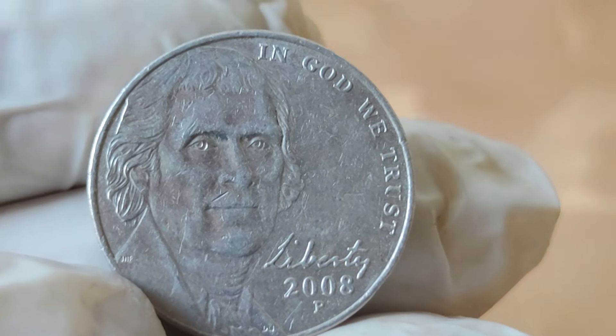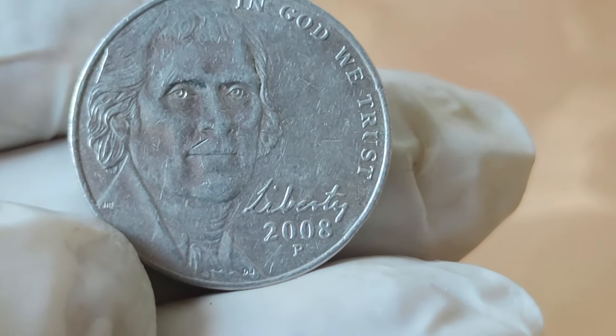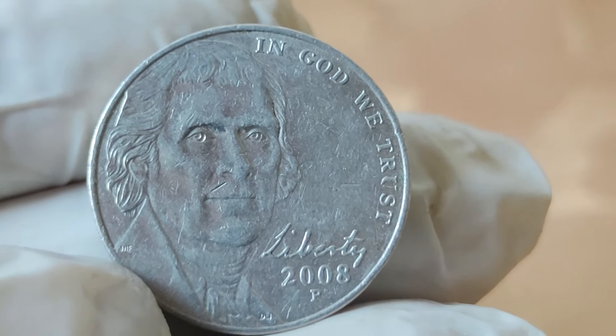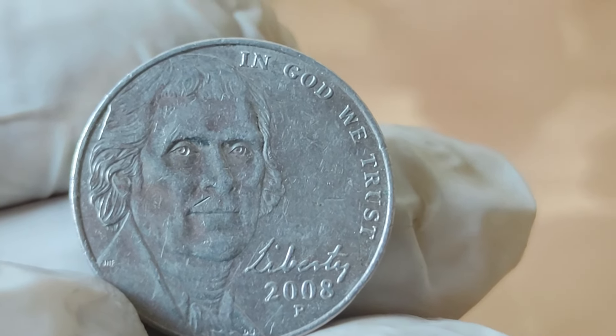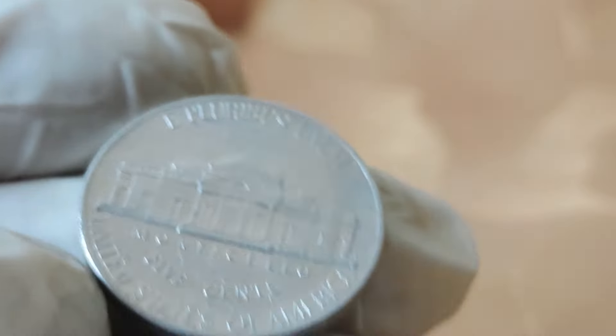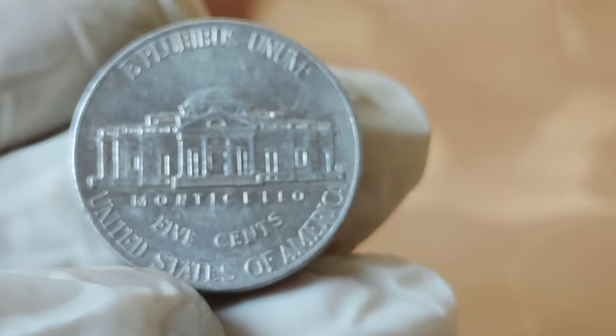Today we're diving deep into the fascinating world of numismatics, focusing our attention on the intriguing 2008 Jefferson nickel. Join me as we explore its value, delve into its rich history, and uncover whether this coin is a hidden gem in your collection.